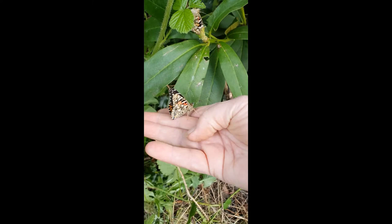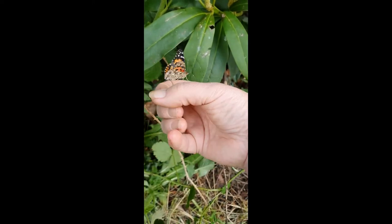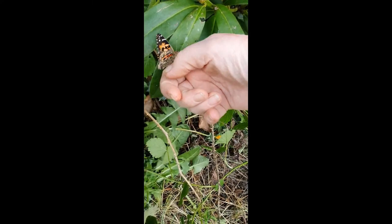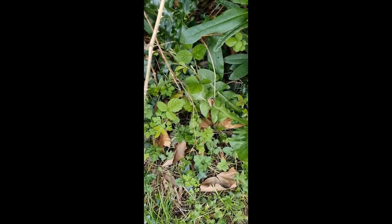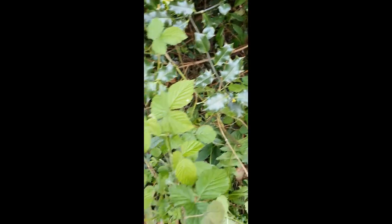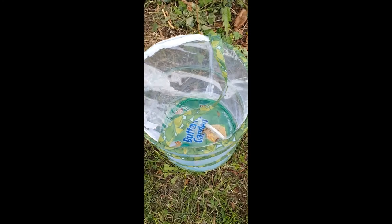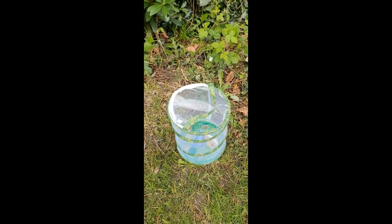Butterflies are not quite so keen to run away as we expected. Go on, off you go. That one's gone. Oh there's one there - and another one has gone. So our last butterfly has hatched - hatched last night after the excitement of seeing all its brothers and sisters released. Now it's time to go.